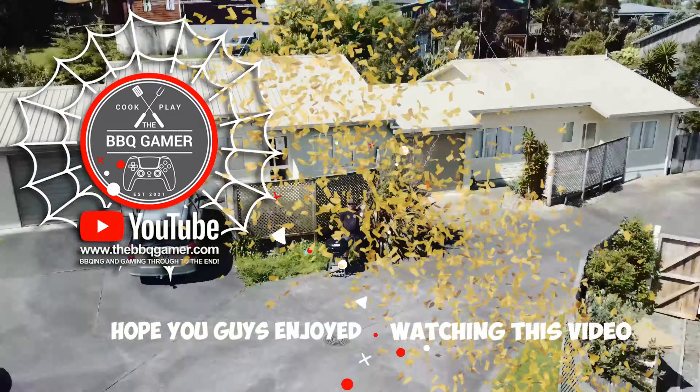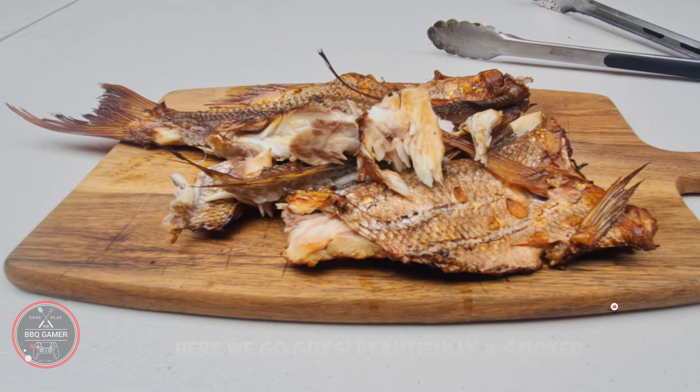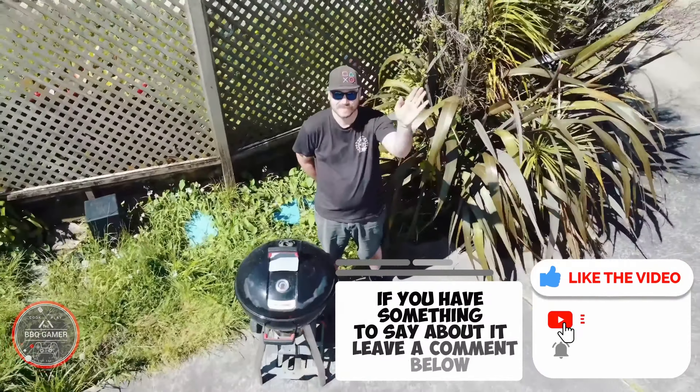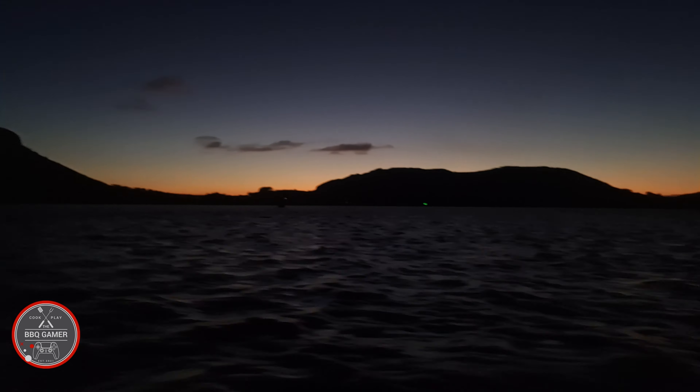Hope you guys enjoyed watching this video. Here we go guys — beautifully smoked. If you enjoyed the video, make sure you smash the like button. If you have something to say about it, leave a comment below. Hit the subscribe button and the notification icon so you don't miss out on any future videos.